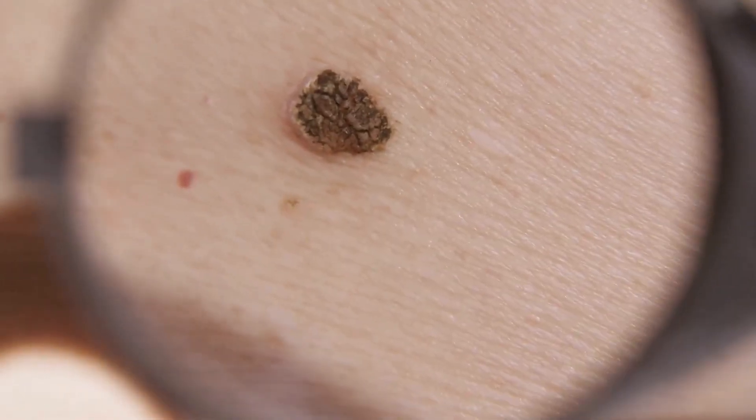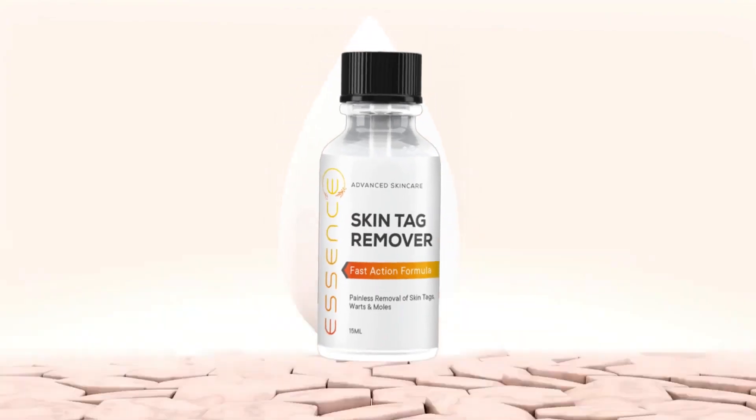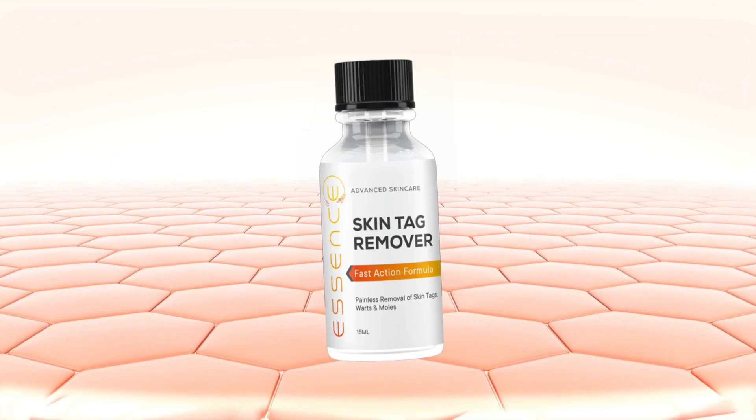One of the things I love most about Essence is that it works for everyone, regardless of skin type or the number of skin tags and moles you have. Whether you want to remove a single mole or multiple skin tags, Essence can help you achieve your desired results. And because it's all natural, you can feel good about using it long-term to maintain your flawless skin.